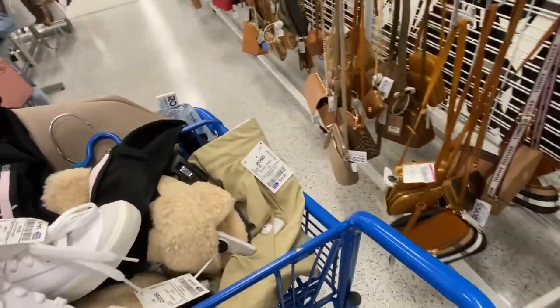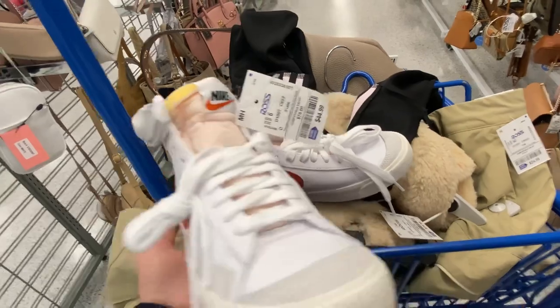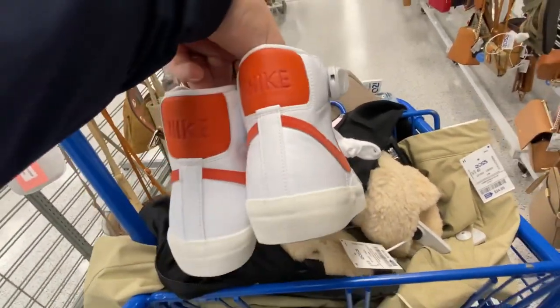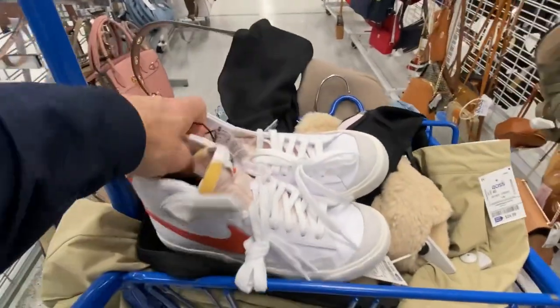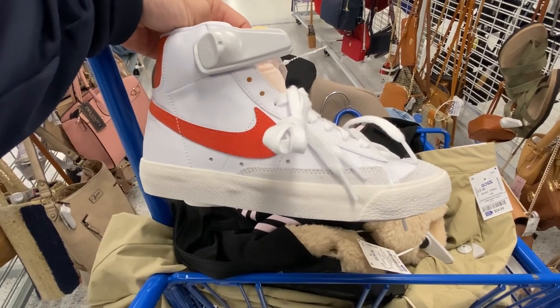Next we got some of my favorite shoes to pick up — the Blazer Mid 77 Vintage at $45, in this white colorway with burnt orange. We actually got two pairs of them. These used to do a lot better than they do now, but the Blazers are still a great selling shoe.